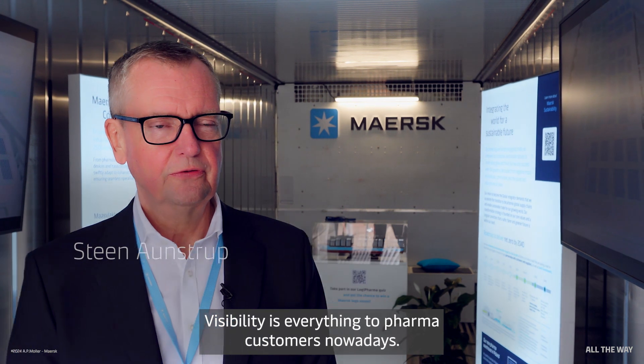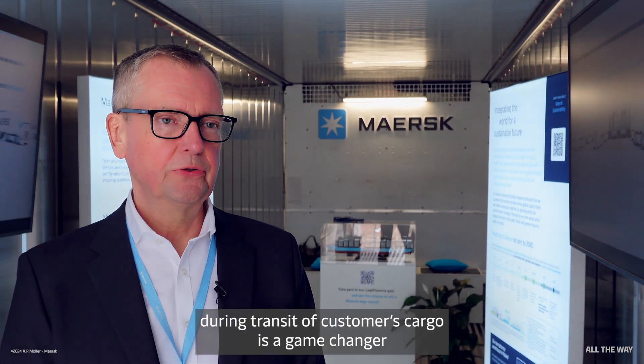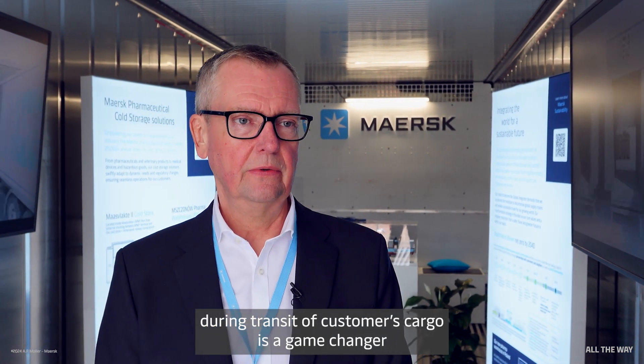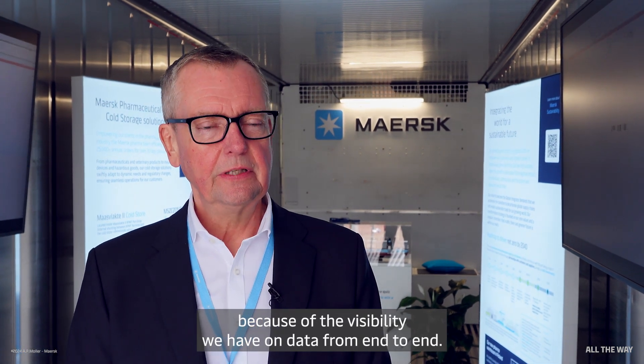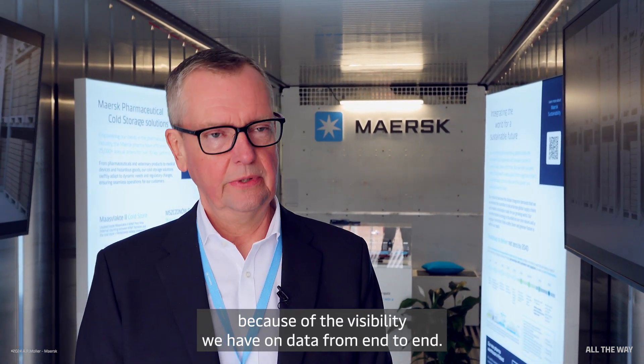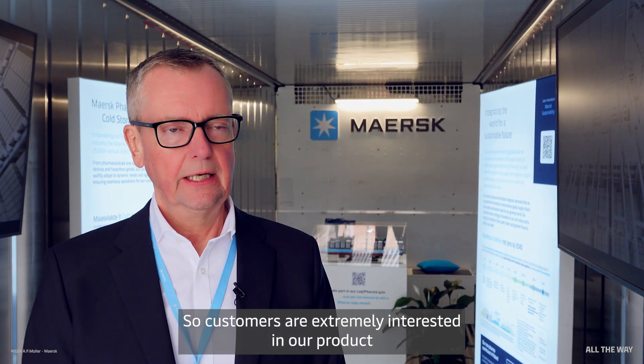Visibility is everything to pharma customers nowadays, and our ability to intervene and make changes during transit is a game-changer. Because of the visibility we have on data from end to end, customers are extremely interested in our Captain Peter visibility tool, where we are providing data for free to customers.